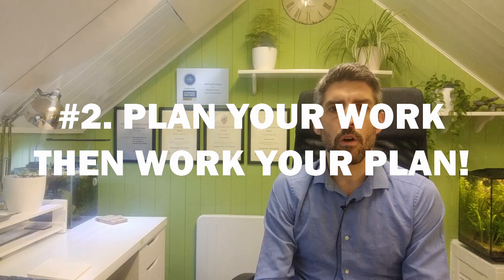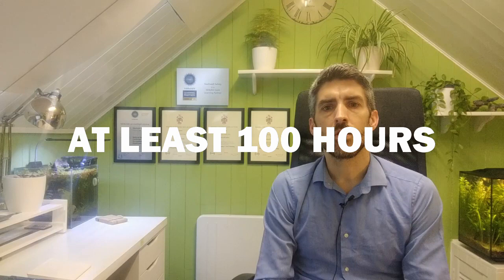Tip number two is to plan your work and then work your plan. Now that we understand it's a challenge and it's a big syllabus, you need to plan your time so you can do the requisite amount of studying. As a minimum, you need to be looking at getting in at least 100 hours of studying to prepare adequately for this exam.